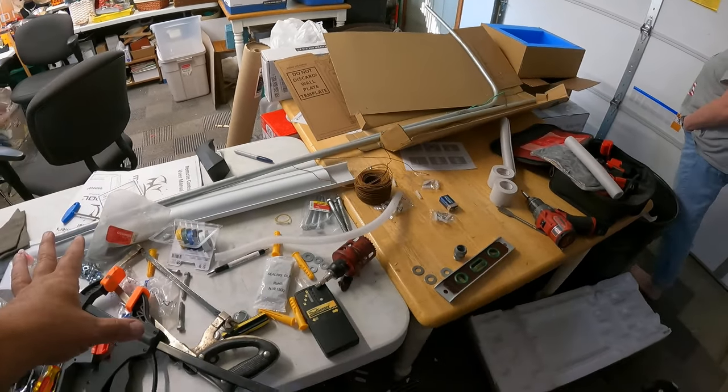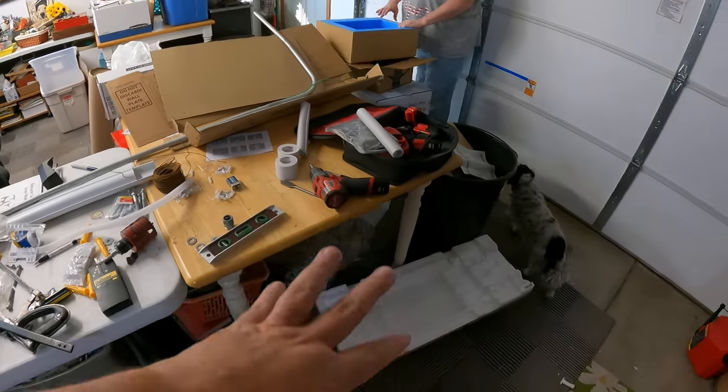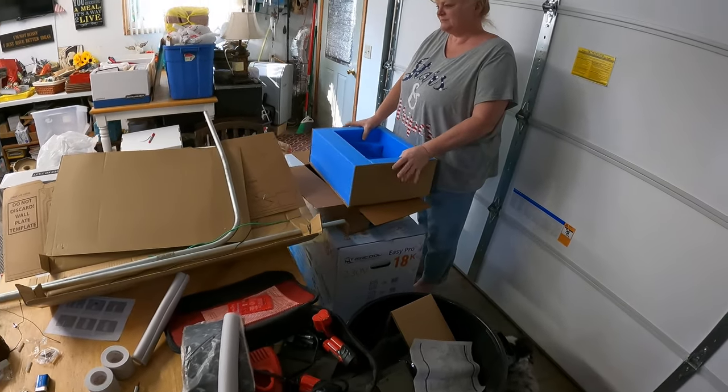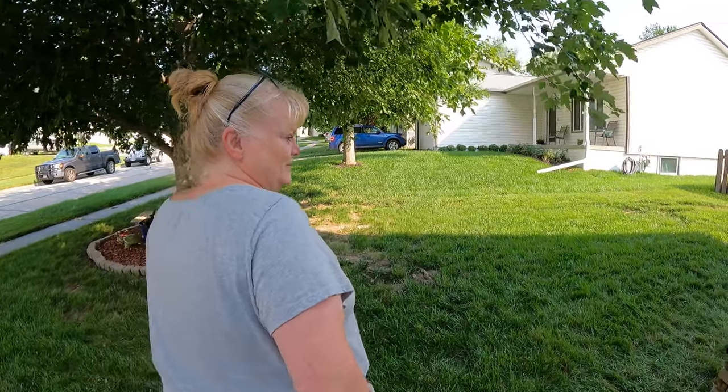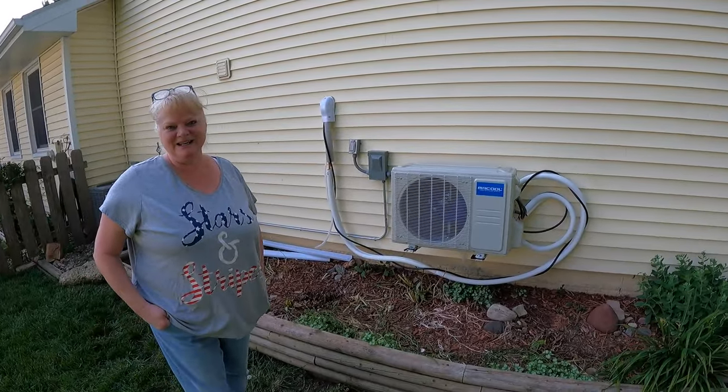We've got things to sort - tools from both of us, trash to throw away, cardboard boxes, all kinds of things. Let's go look at the yard. I did get it mowed and the flower bed knocked down. This is a do-it-yourself project and it's not done out here, so save your judgmental comments - we're not done yet.